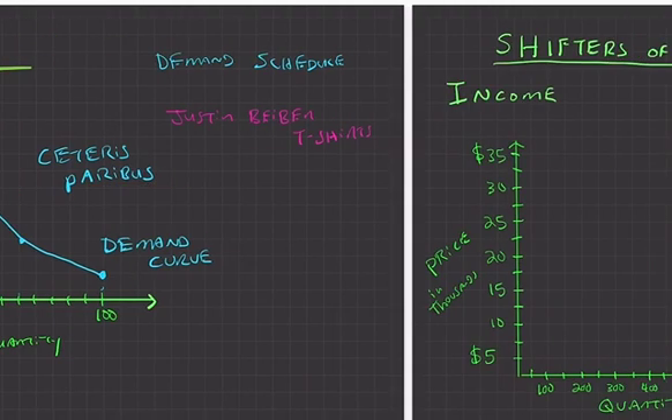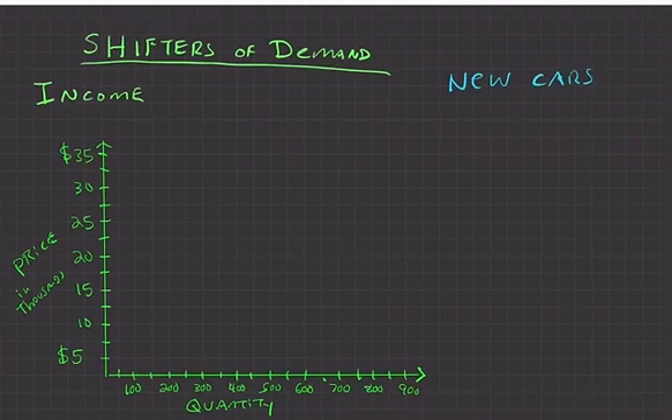Now we'll look at things that could cause this entire line to move — we call these shifters of demand. These are things that can cause demand to change, shifting the whole graph to the right or to the left. When a shifter is at work, ceteris paribus is no longer in play because something other than price has changed.